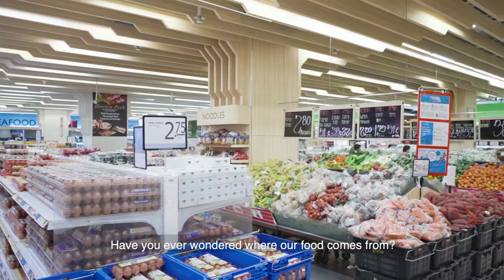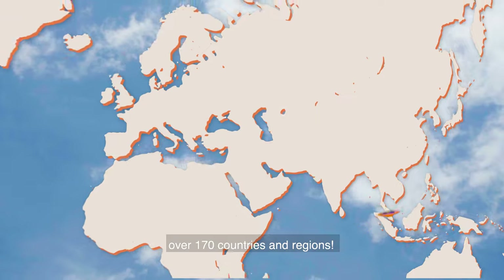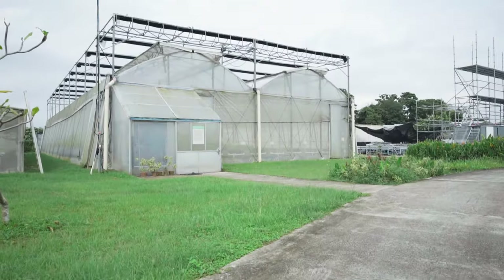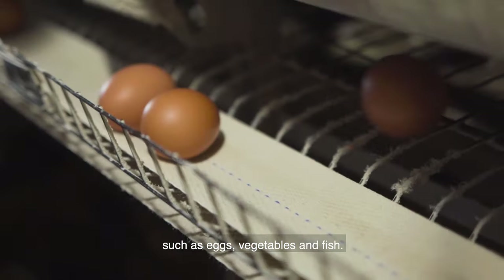Have you ever wondered where our food comes from? They come from over 170 countries and regions, including our local farms. These local farms produce a variety of fresh produce such as eggs, vegetables and fish.